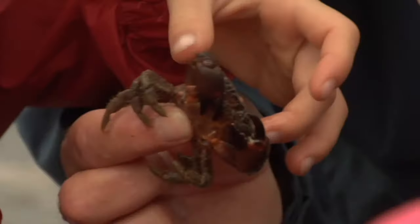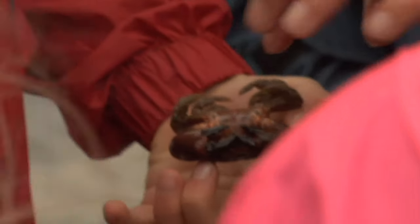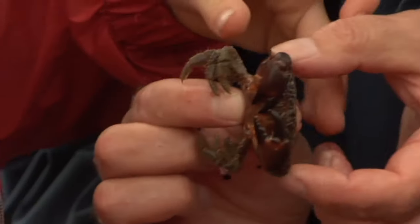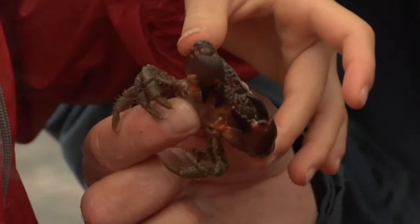They're one of the most common crabs that we get here — the black clawed crab. You've seen a tail on a crayfish, and underneath on a female they've got a little tail underneath there, just like a tail on a crayfish — they carry all the eggs. This one's a male so he doesn't have that.